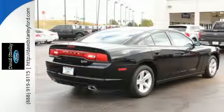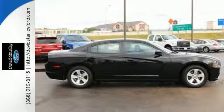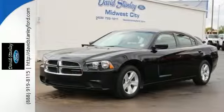With dual exhaust and stability and traction control, your ride will sound and feel as good as it looks. Put the pedal to the metal and hear the roar as you drive off in this Dodge today.